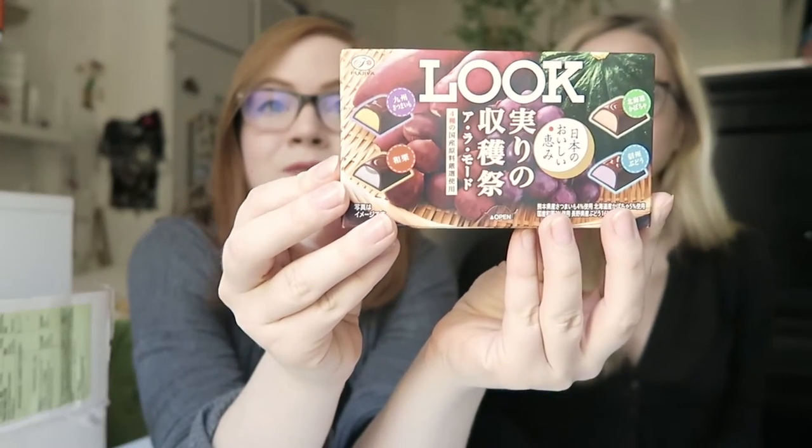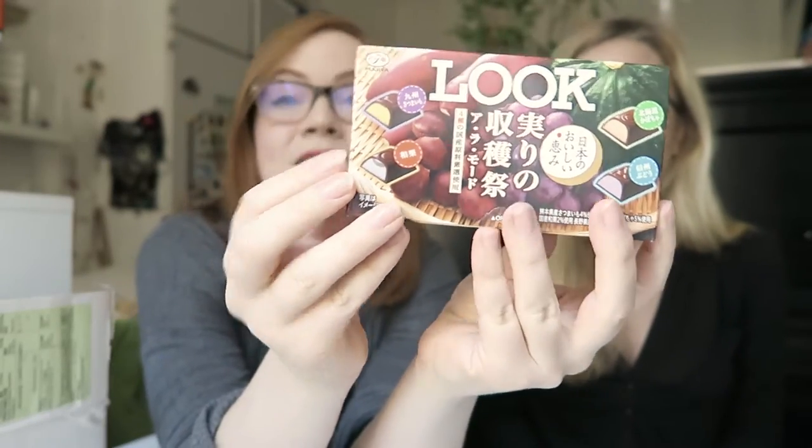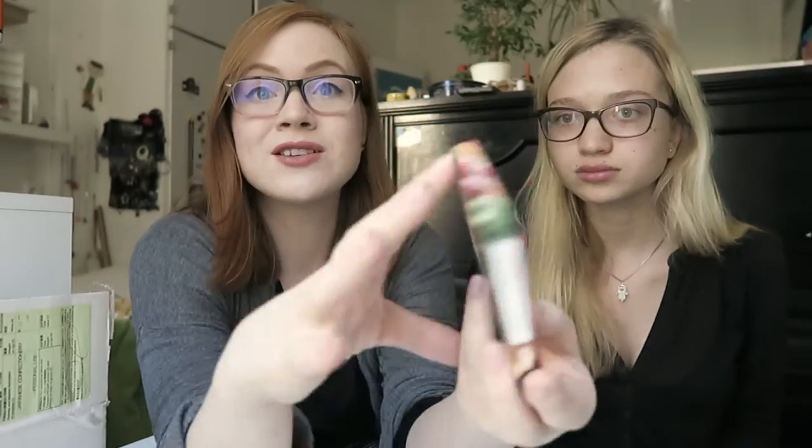You might have seen this in one of my past videos, but this is a special edition — a Japanese autumn harvest edition. I think it has sweet potato, chestnut, pumpkin, and dark grape.